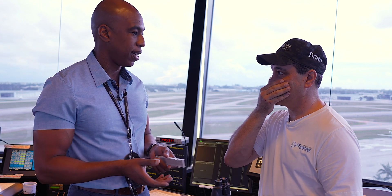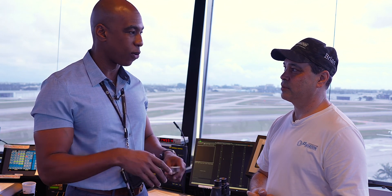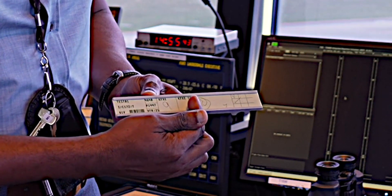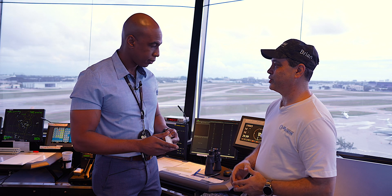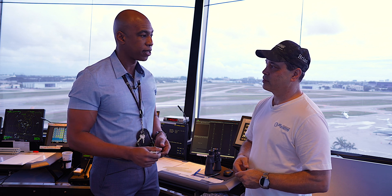Use your discretion on how to call clearance. If the frequency is busy, just query first — say 'clearance, Executive, November 300 Whiskey, VFR to northwest' — and we'll acknowledge you, then come back and verify your information and tell you to contact ground. But if the frequency is quiet, you can give us everything at once and we'll annotate it all in one shot.